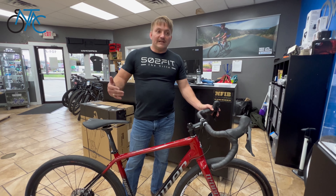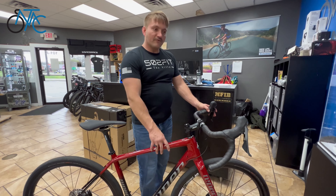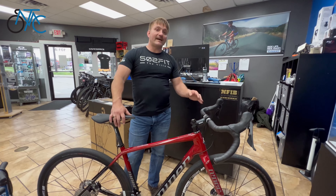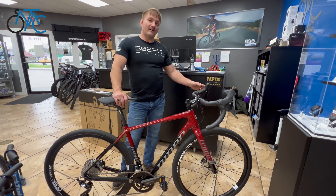We have this in a 50 and a medium or medium-large. This is the blood red color and it's $4,700. If you mention this ad, we'll ship it for free — you can save about $150 in shipping.